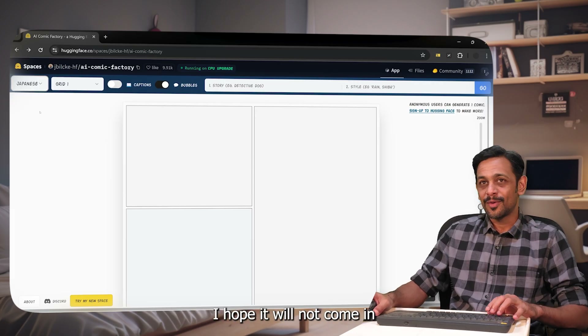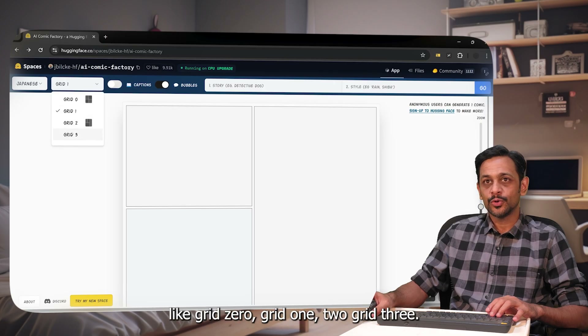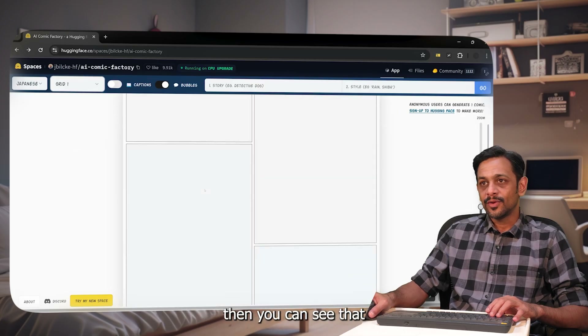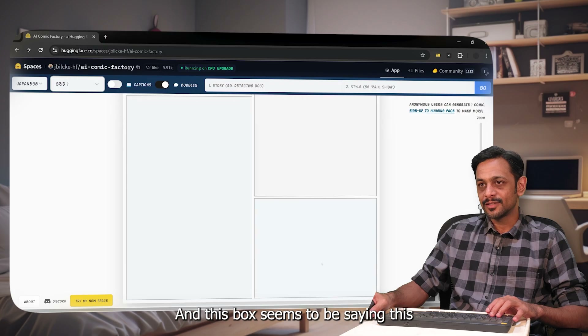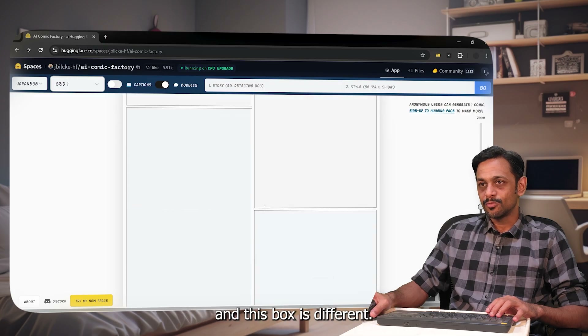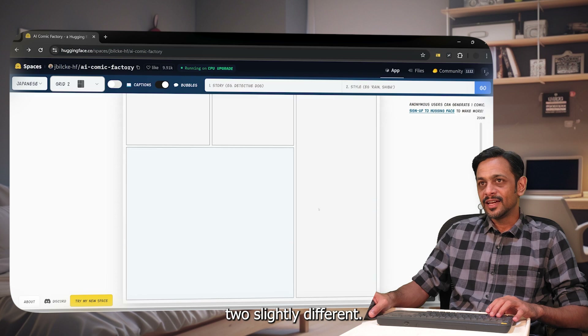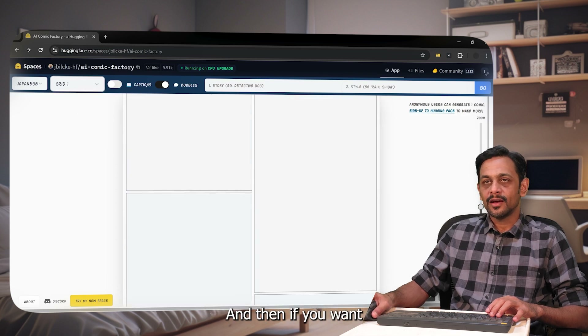Then we have four layout options: Grid 0, Grid 1, Grid 2, and Grid 3. Grid 0 has all panels equal in size. With Grid 1, all four boxes are different — this and this box look similar, while this and this one are different. Grid 2 is slightly different, and so is Grid 3. Let's go with Grid 1.